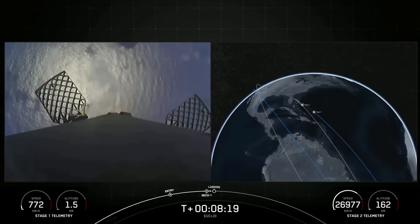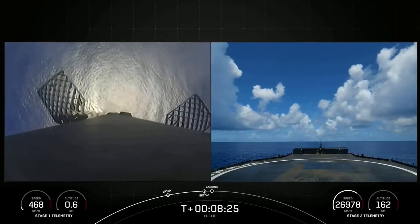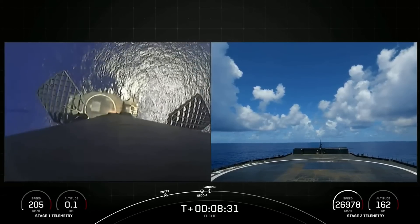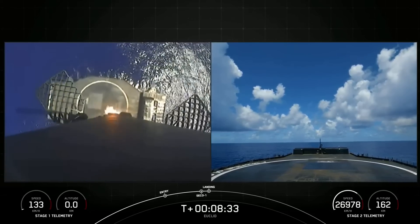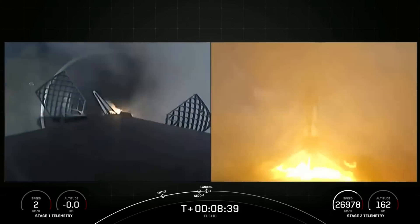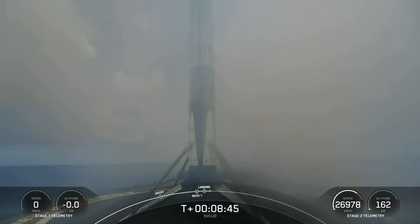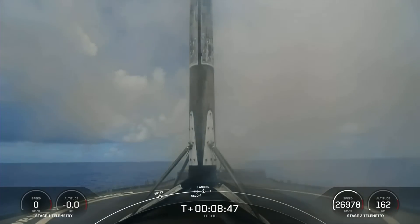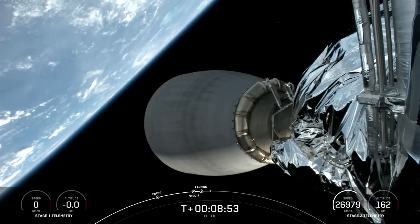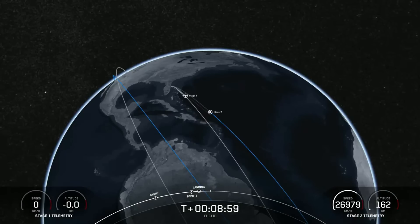The MVAC engine has shut down and the landing burn has begun on the first stage vehicle. Nominal orbit insertion. What an incredible clear view of Falcon 9 touching down on A Shortfall of Gravitas. This landing marks the second successful landing for this particular booster and marks our 204th overall successful recovery of an orbital class rocket, including both Falcon 9 and Falcon Heavy first stages.